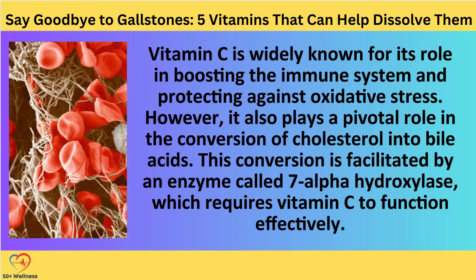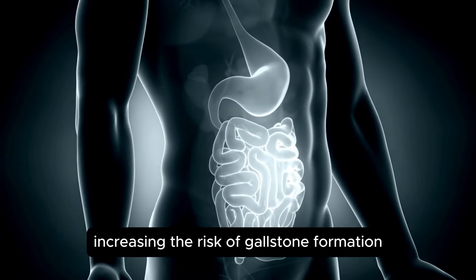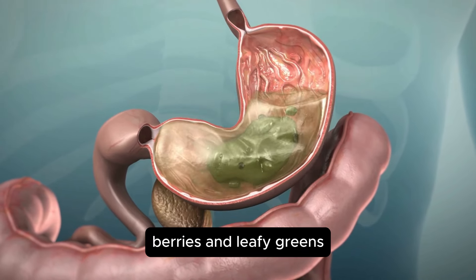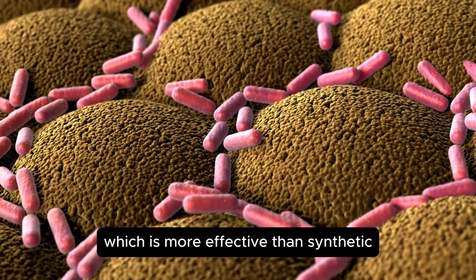Vitamin C is widely known for boosting the immune system and protecting against oxidative stress, but it also plays a pivotal role in the conversion of cholesterol into bile acids. This conversion is facilitated by an enzyme called 7-alpha-hydroxylase, which requires vitamin C to function effectively. Insufficient vitamin C intake can lead to reduced bile acid production, increasing the risk of gallstone formation. It is recommended to obtain vitamin C from natural sources such as lemons, limes, peppers, sauerkraut, cabbage, berries, and leafy greens, which provide a more complex and effective form of vitamin C than synthetic ascorbic acid supplements.